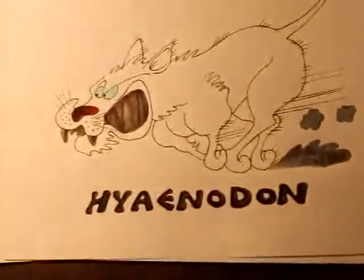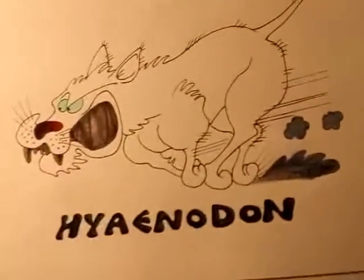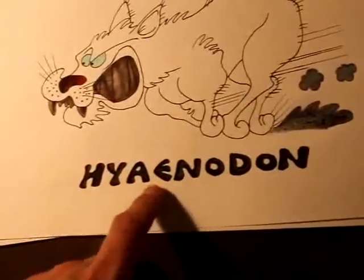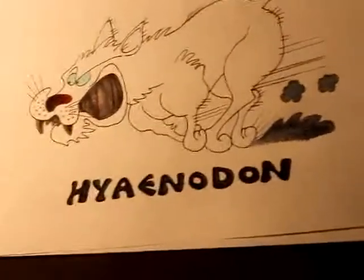This one is Hyenadon. Hyenadon is actually a ferocious predator — you can see that he's mean, he's chasing. Even though given the name hyena, it has nothing to do with today's contemporary hyenas. Just a ferocious carnivore that roamed around — you don't want to come across one of these.